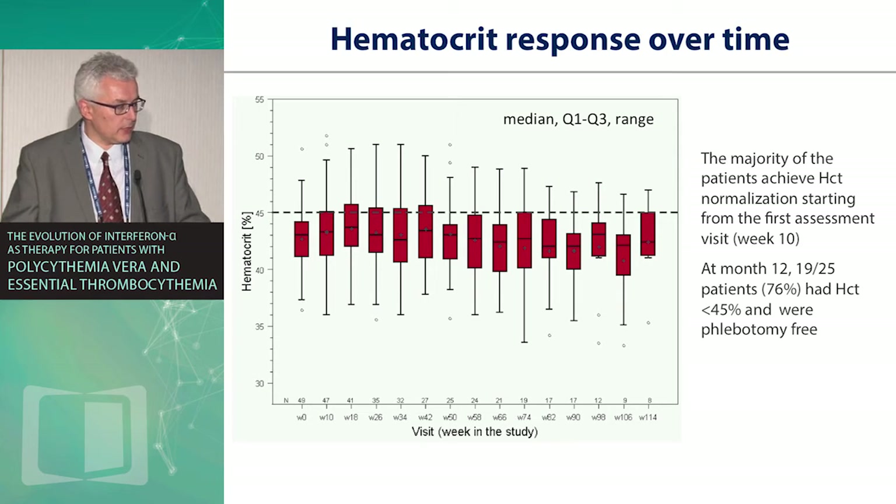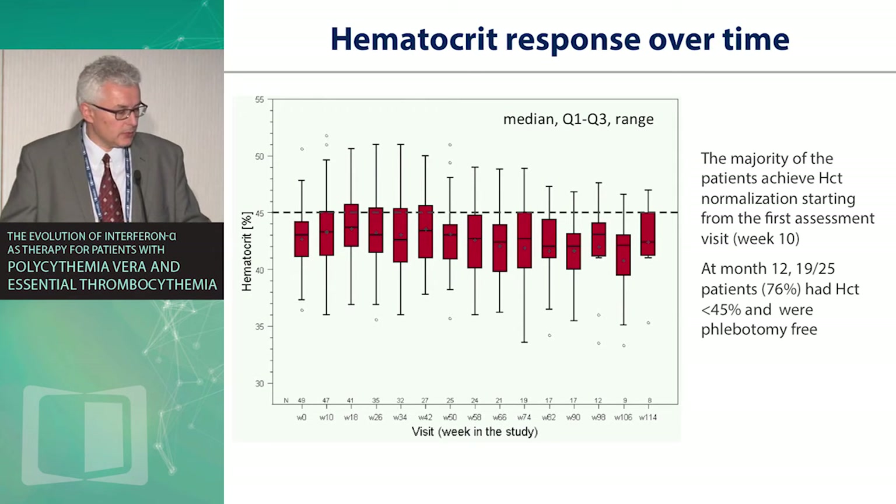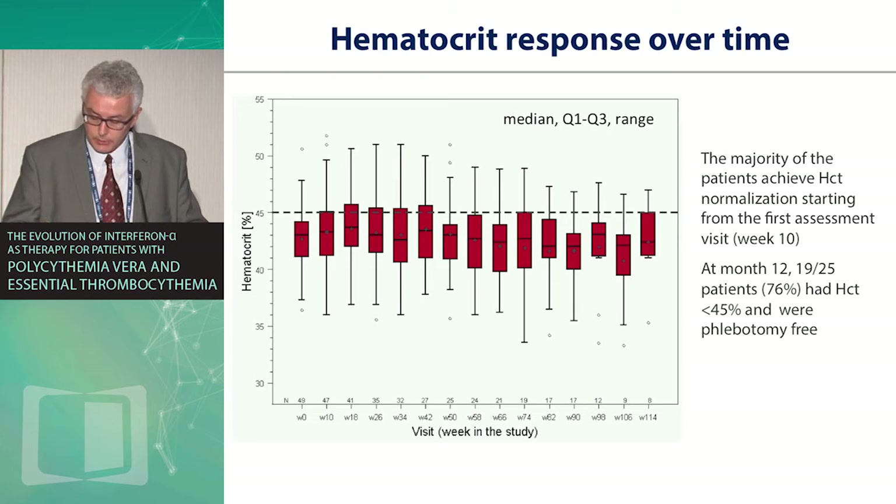Looking at hematocrit control over time, the majority of patients achieved hematocrit control right from the beginning. At month 12, 76% of patients had a hematocrit below 45% and were phlebotomy-free. Dose adjustments over time are necessary to achieve the best balance of efficacy and toxicity, but three-quarters of patients essentially normalized their hematocrit without phlebotomy need at 12 months.